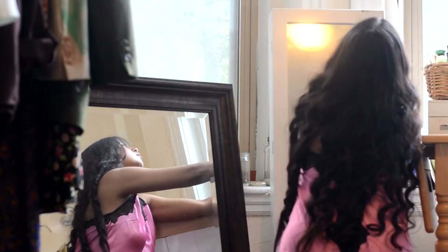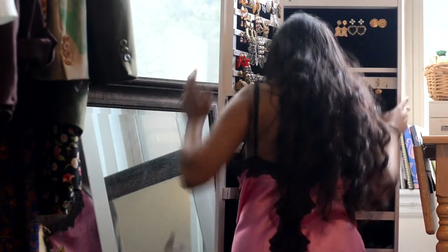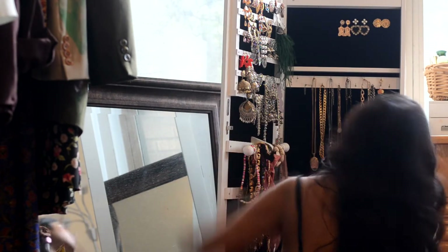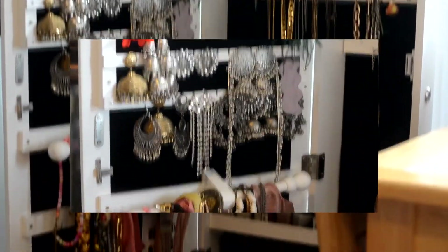This amazing mirror I found at Goodwill definitely deserves all the attention because it opens up and has amazing jewelry storage — it stores all of my and my roommate's earrings, necklaces, and nail paints. It is the best storage ever and I literally got it for around $15, which is insane.